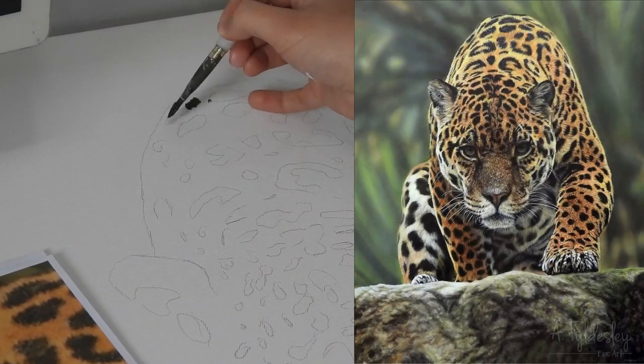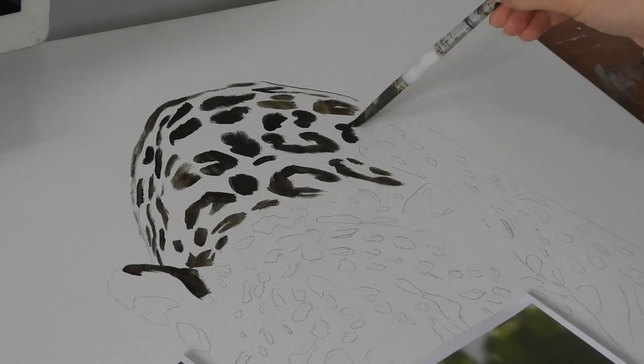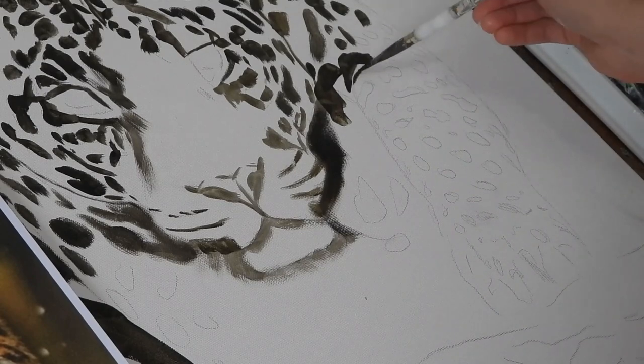Hi guys, welcome to Studio Wildlife. In this video you're going to see a time-lapse of Amber painting a jaguar in acrylics. This was a commission she did a few months ago and I've only just had the time to edit it and put it up for you.